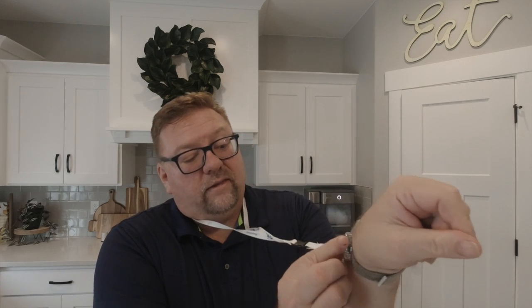They do have different accessories — they have a watch band, but I'm not going to get the watch band because I already have my watch. They also have an Apple Watch band that you can put the medallion right there on.